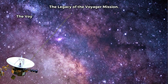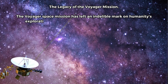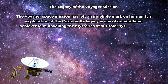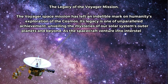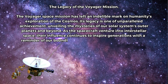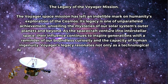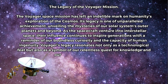The legacy of the Voyager mission. The Voyager space mission has left an indelible mark on humanity's exploration of the cosmos. Its legacy is one of unparalleled achievement, unveiling the mysteries of our solar system's outer planets and beyond. As the spacecraft venture into interstellar space, their influence continues to inspire generations with a reminder of our boundless curiosity and the capacity of human ingenuity. Voyager's legacy resonates not only as a technological feat but also as a symbol of our relentless quest for knowledge and our place in the vast universe.